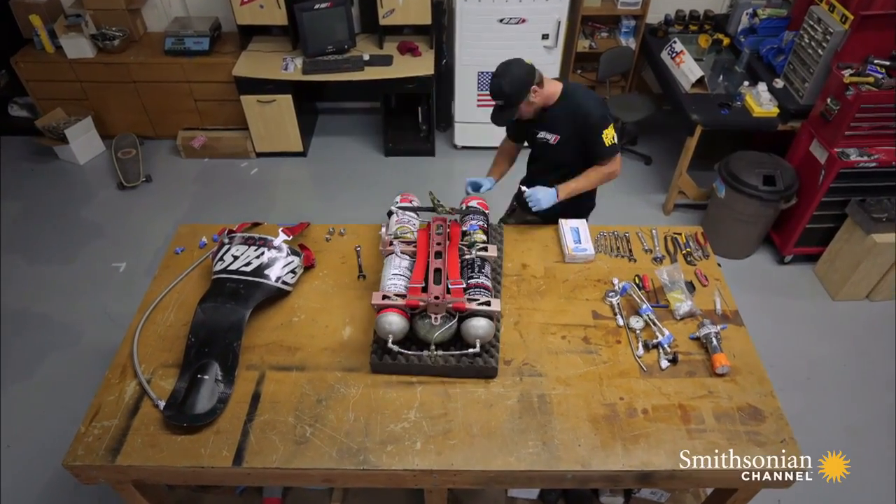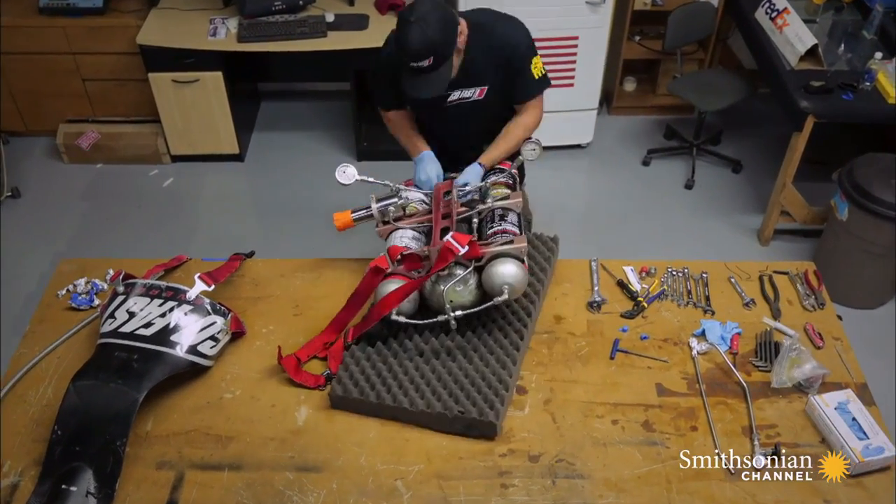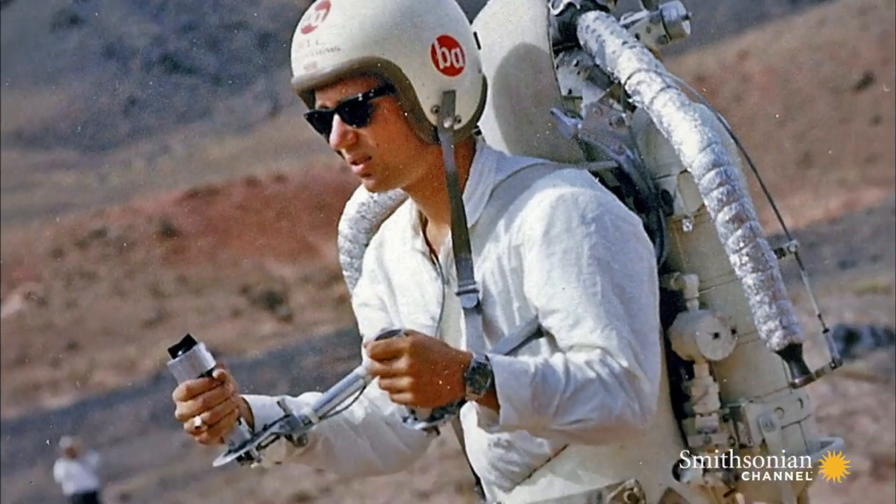Nick designed his own jetpack and has flown over 200 flights, but that's nothing compared to the pilot he admires most — Bill Suter.